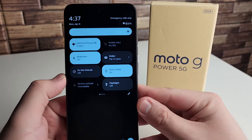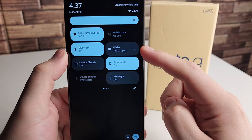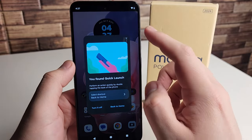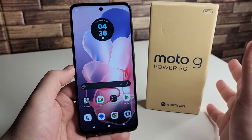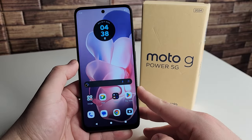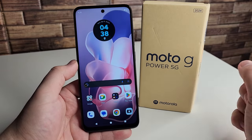Our fourth pro is something I don't think we've seen on a Moto G Power device yet — NFC. As you can see, we have Google Wallet, so you can put your gym membership, your ID, and your credit and debit cards in there. Obviously a lot of people don't want that type of stuff on their phone, but it's great to have NFC finally coming to the Moto G Power 5G in 2024.